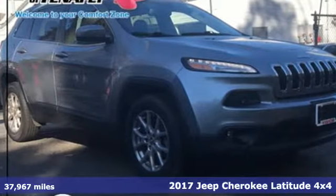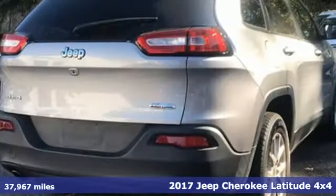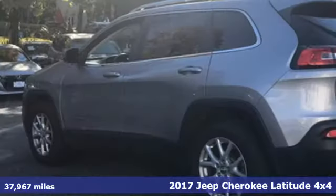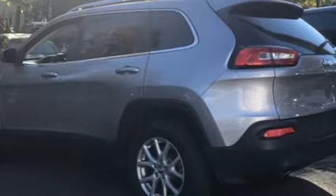Here's a 2017 Jeep Cherokee. Freedom and adventure await in the sophisticated and versatile Cherokee, and it comes with all the amenities you need.